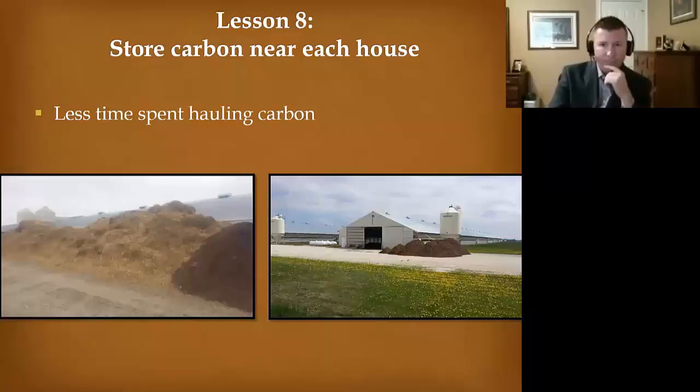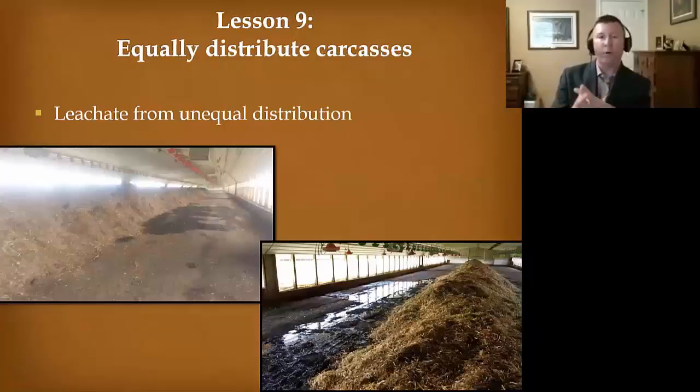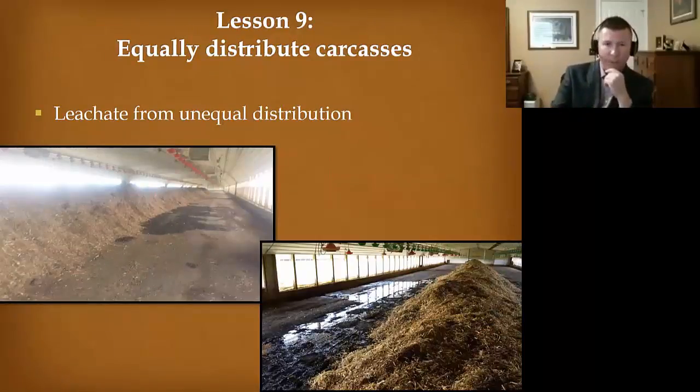If you can get a walking floor trailer, that's even better. Go into the house and unload this material, equally distributing carcasses. This is what happens when you try to pile too many carcasses in one area — you get leachate.